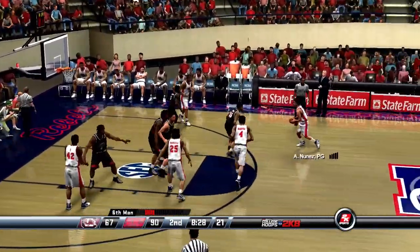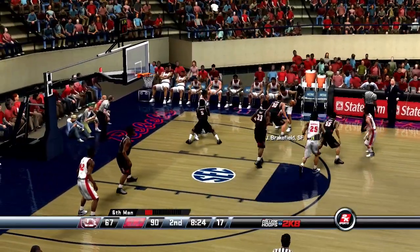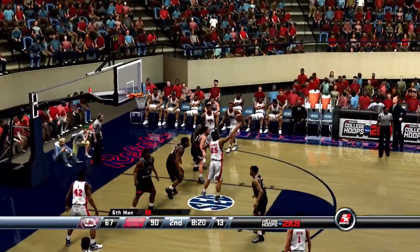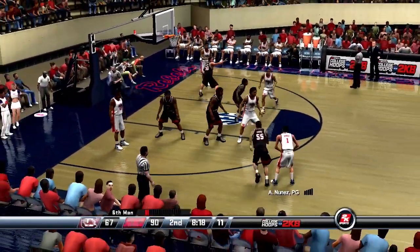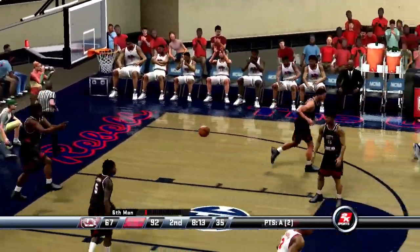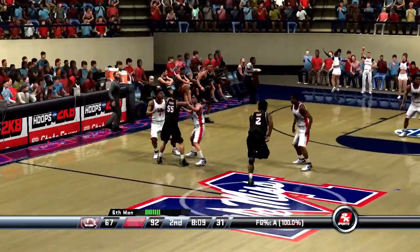Caldwell gets it on the right wing — swing pass to the right wing. Marshall has it on the inside. This crowd couldn't be any happier — just listen to the people in this building. By 25.